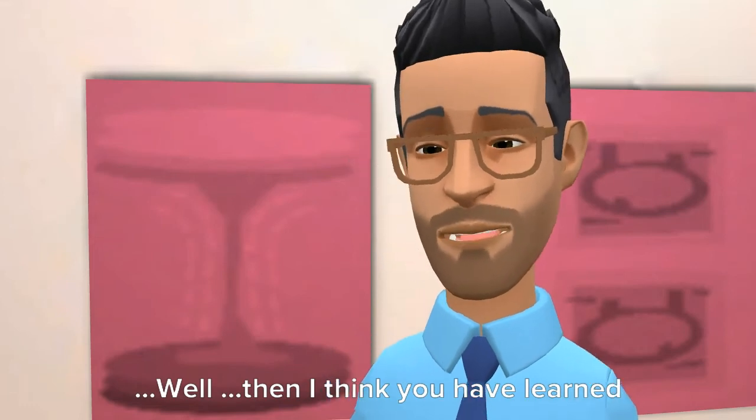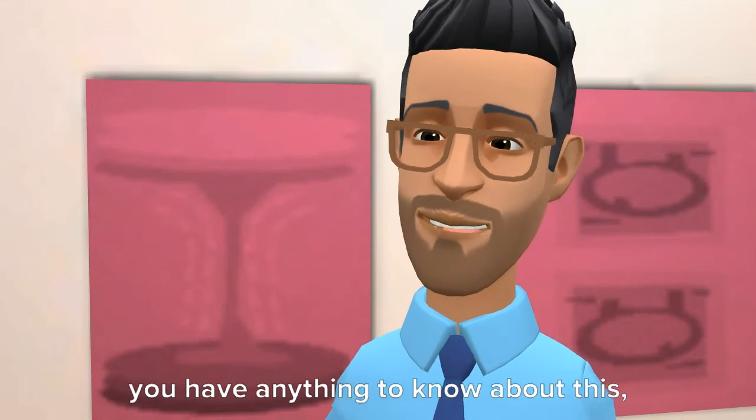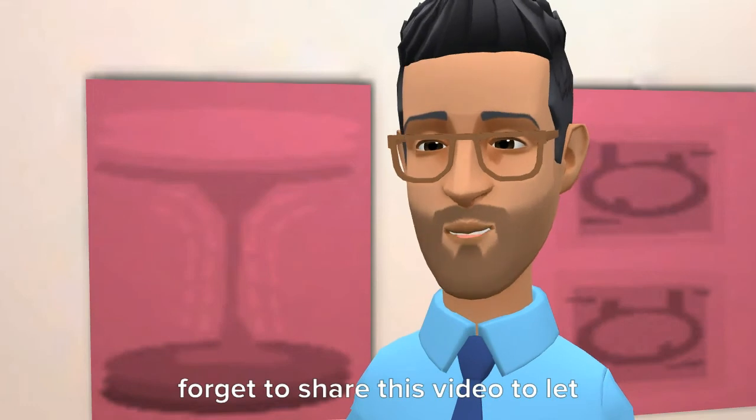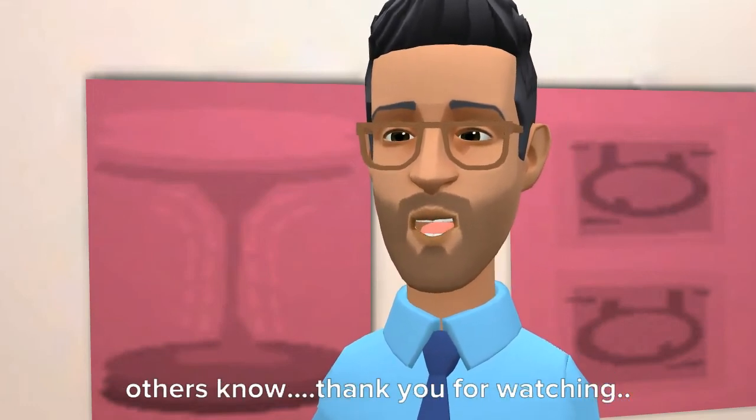I think you have learned something important from this video. If you have any questions about this, please comment below. Also, don't forget to share this video to let others know. Thank you for watching.